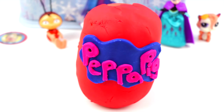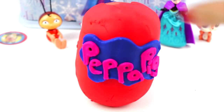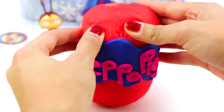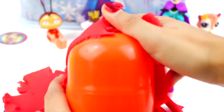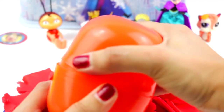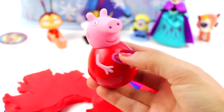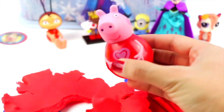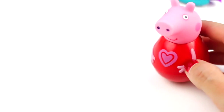And now let's open our last Play-Doh surprise egg. It's from Peppa Pig — it says Peppa Pig. Let's open it! Look, I've just found Peppa! It's the Wibble Peppa! It's so fun!